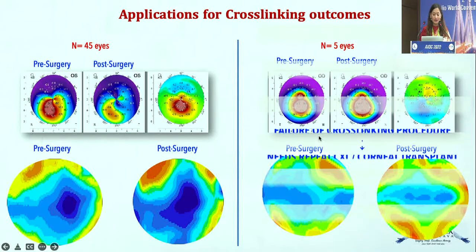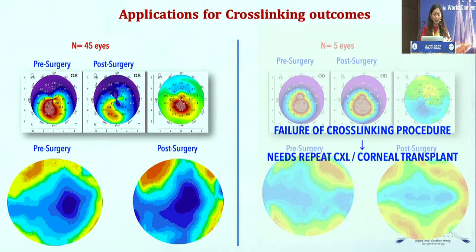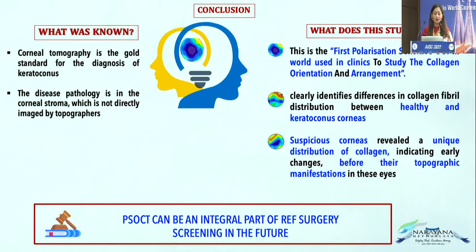This nomogram has been applied on 45 eyes, with 5 eyes that have progressed. This is the first polarization-sensitive OCT in the world used in clinics — others are still in research stages. It clearly identifies differences in collagen fibril distribution between healthy and keratoconic eyes. Suspicious corneas reveal a unique collagen distribution indicating early changes even before topographic manifestations. PSOCT can eventually become an integral part of refractive surgery screening, and all the biomechanical and topographical indices we use today are ultimately based on collagen orientation and structure.